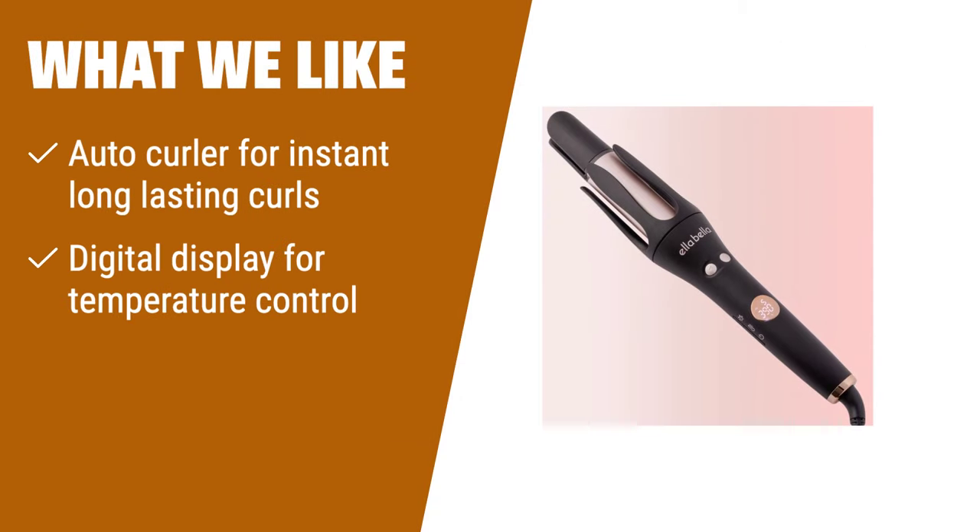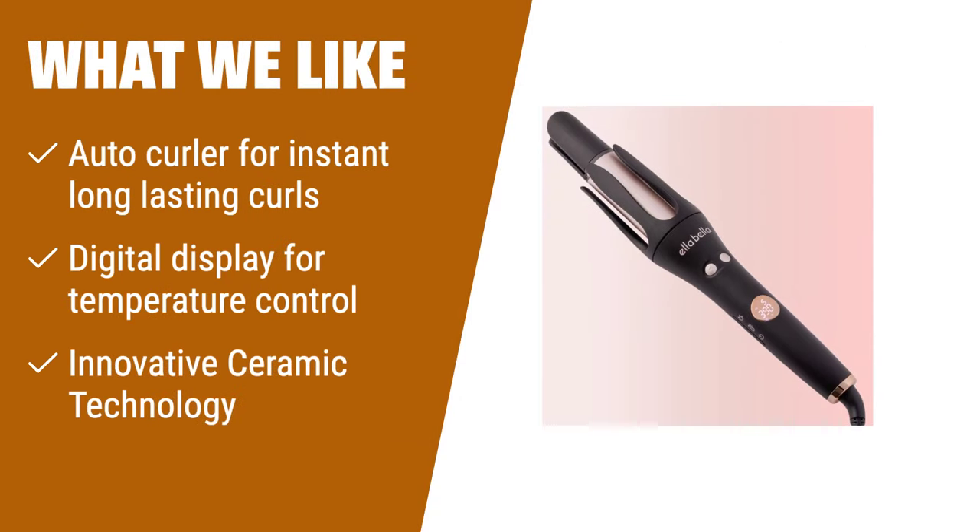What we like: If you have medium to long hair and want to effortlessly change your look in seconds, the Ella Bella Automatic Rotating Curling Iron is the perfect choice. Simply press the button and let the auto-curler create instant, long-lasting curls. The digital display allows you to choose the exact temperature that works best for your hair type, and its innovative ceramic technology protects your hair and prevents heat damage. It's a woman-owned brand, and if you're unhappy, Ruth will personally make it right.